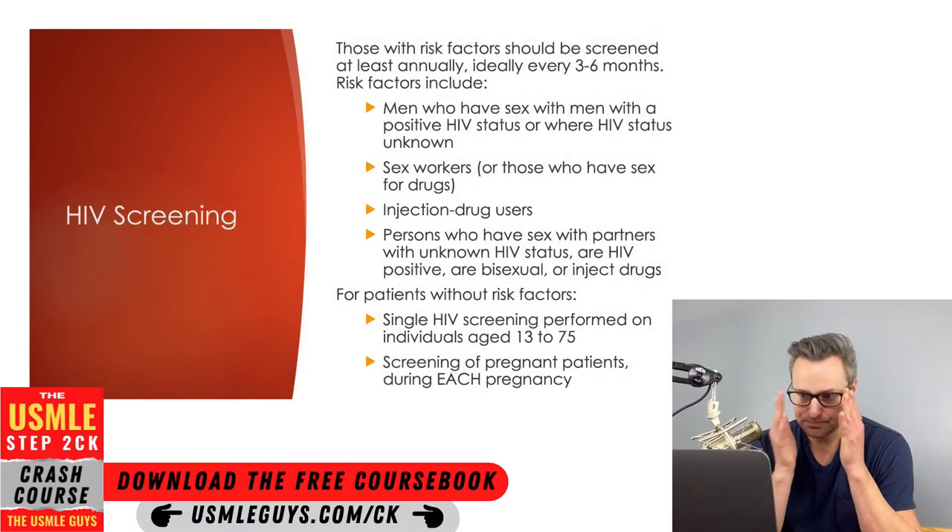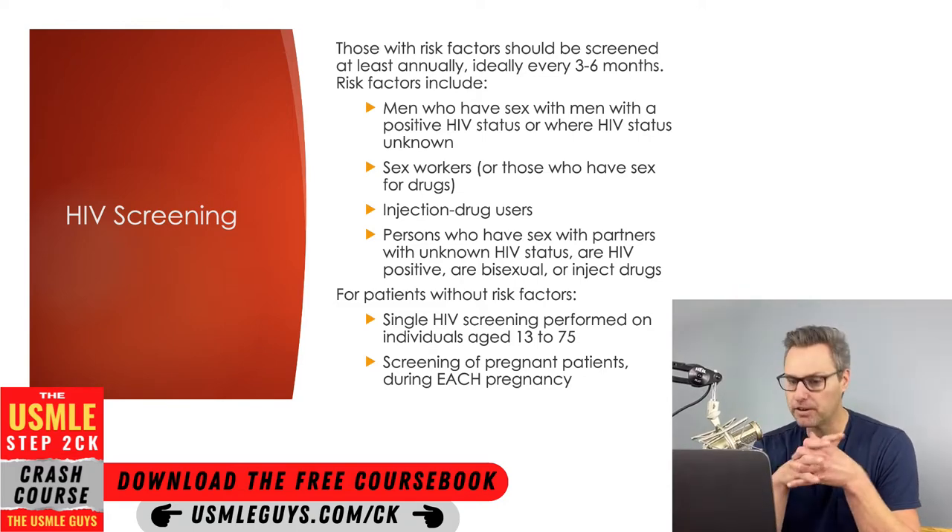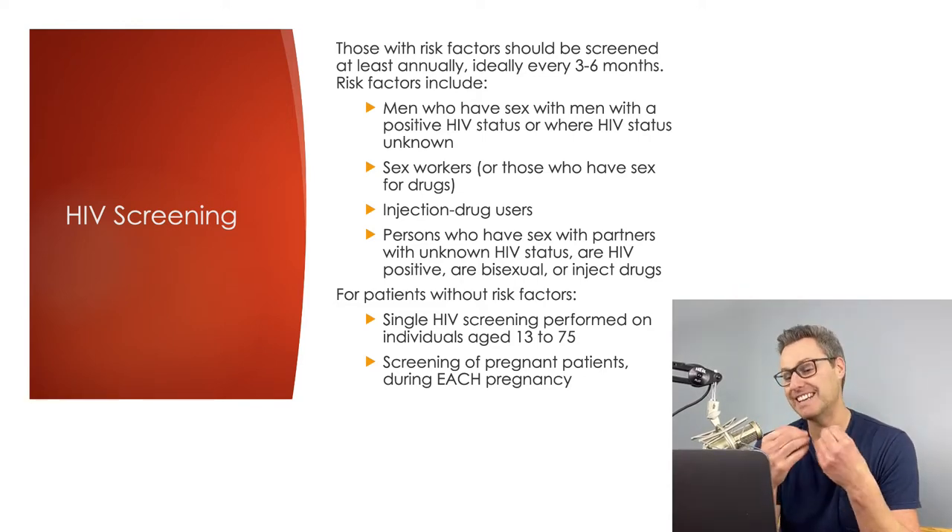When it comes to screening, anybody who has a risk factor should get yearly screening, but the ideal amount of screening would be every three to six months in an ideal setting.